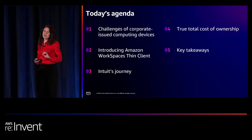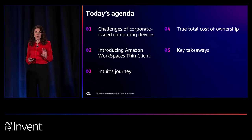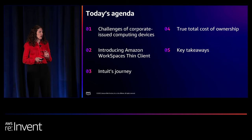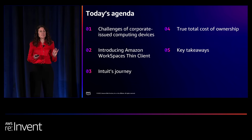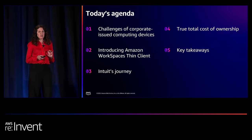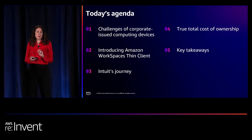We're going to talk about challenges — hopefully some of these will resonate since many of you work with end-user endpoints. I'm going to introduce WorkSpaces Thin Client, which just launched last night. Rafael will come up. We'll talk about money, because everyone always wants to talk about money. And then we'll wrap it up.